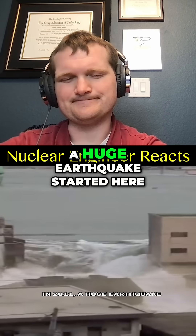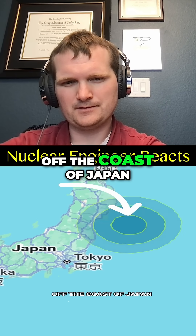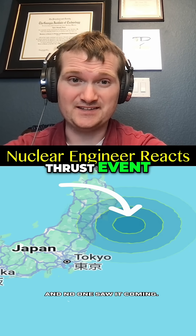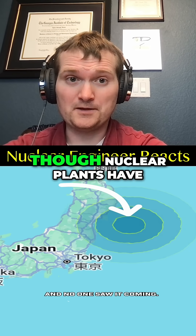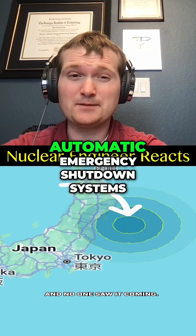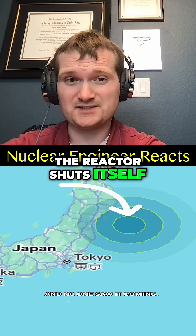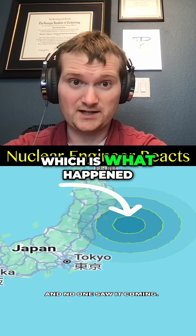Look at this. In 2011, a huge earthquake started here, off the coast of Japan, and no one saw it coming. This was a mega-thrust event, essentially the worst-case scenario. Though nuclear plants have automatic emergency shutdown systems — if shaking passes a threshold, the reactor shuts itself down within seconds, which is what happened.